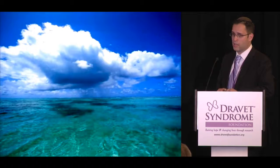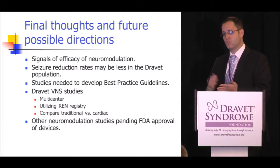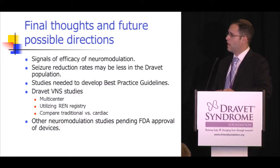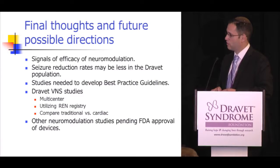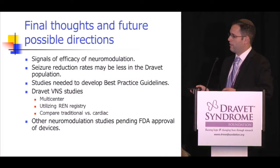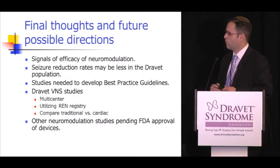Having discussed external stimulation devices potentially applicable to the Dravet population, the key takeaway is that there are signals of efficacy for neuromodulation, though Dravet patients may have a less impressive response than the broader epilepsy population. Best practice guidelines incorporating neuromodulation are being developed. More Dravet VNS studies are needed — through multicenter approaches and better utilization of registries — as well as studies comparing cardiac-responsive VNS to traditional VNS. All other neuromodulation studies for Dravet await FDA approval of those devices.